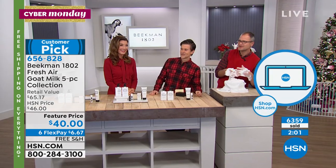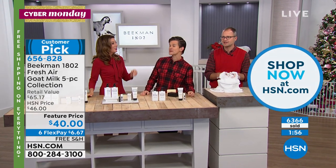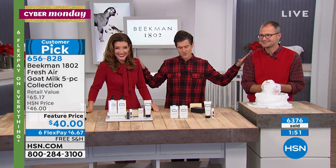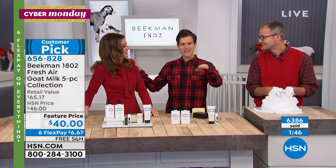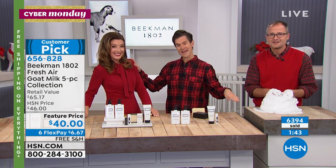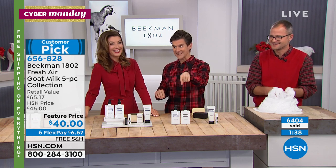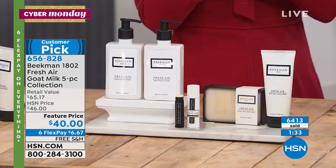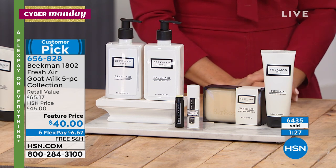You'll never be on hold ever again if you use the HSN app. Josh is a late adopter — he just downloaded it and loves it. Let's be completely honest: there's nobody watching right now who's going to take the time to download the app when they want to get their product before it sells out. But do both — double your chances, because it's going to sell out. It's going very fast and it is limited.